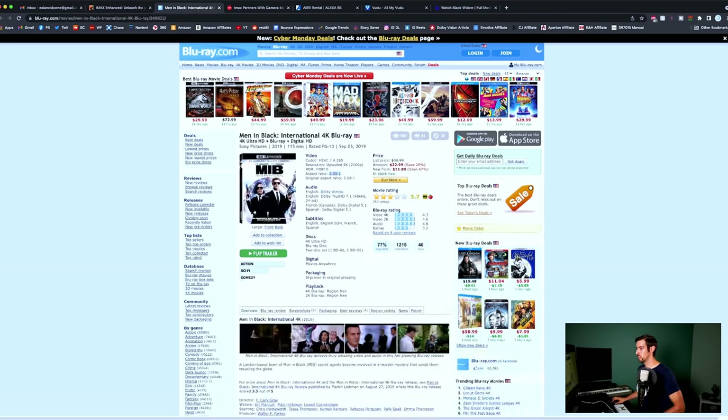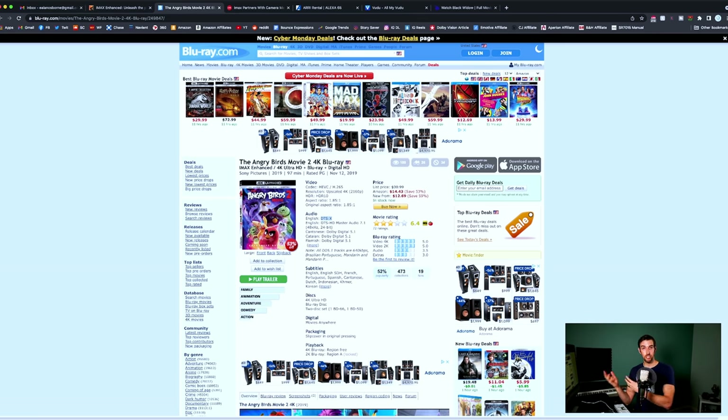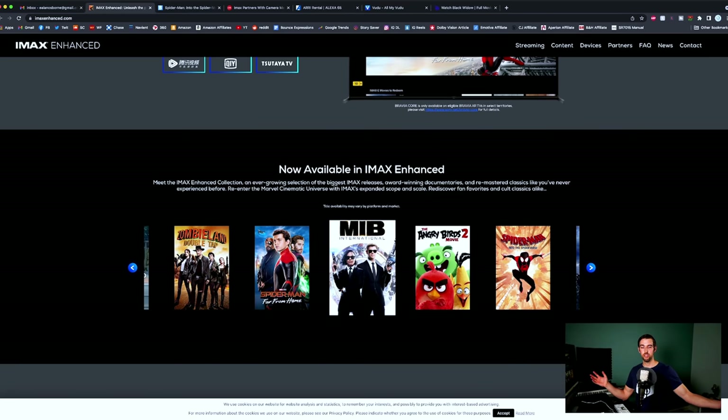Men in Black International — aspect ratio is 2 to 1, pretty much takes up your entire screen, but it's been mixed in Dolby Atmos. I haven't personally seen this movie, but the aspect ratio will be an IMAX experience with just a little bit of black bars on the top and bottom. Angry Birds 2 — 4K, IMAX Enhanced — and I'm very curious about this one because the aspect ratio is 1.85 to 1 taking up your entire TV, and it was mastered in DTS:X. Spider-Man Into the Spider-Verse — 2.39 to 1 and also mastered in Dolby Atmos; the IMAX Enhanced version is out there somewhere but probably not easy to find.